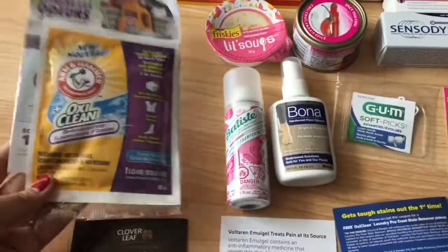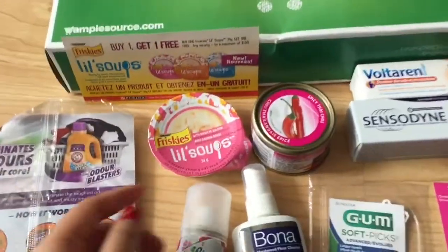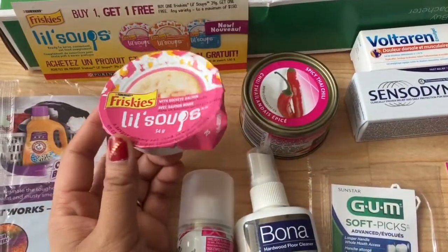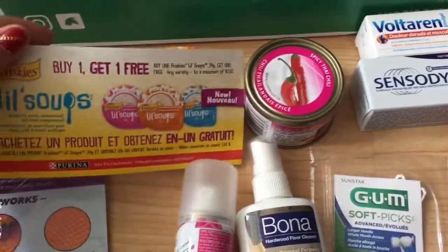I got a sample for OxiClean and I believe there is a coupon for $1.50. I don't have a cat so I'm not sure why I got this, but it came with a coupon — buy one get one free.